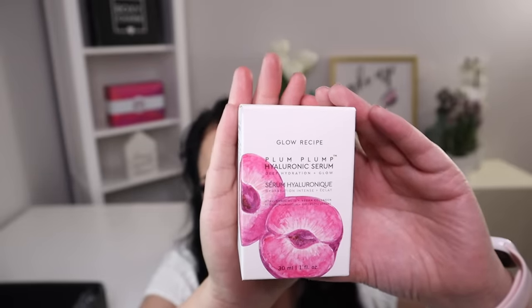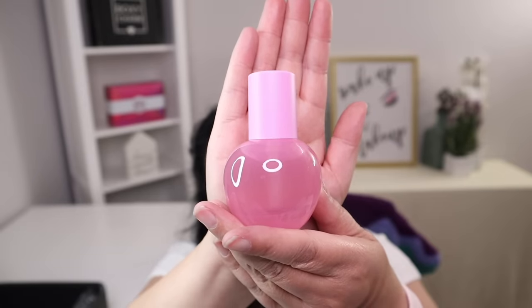The fourth item in this box is from Glow Recipe, and it is a plum hyaluronic serum with a manufacturer price of $42. This concentrated formula is your go-to serum for radiant skin. This silky water gel serum features a unique blend of three types of plum, hyaluronic, and vegan collagen. The formula contains five weights of hyaluronic acid to target different layers of the skin for deep hydration. I'm going to put a few drops on my hands to see the consistency — it smells really, really good, and it is very lightweight and nourishing. I cannot wait to use this in my skincare routine.